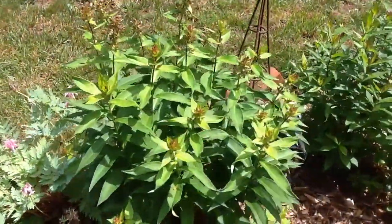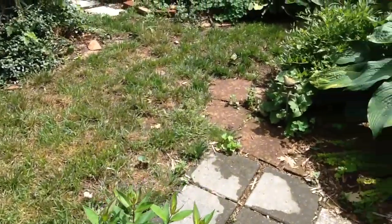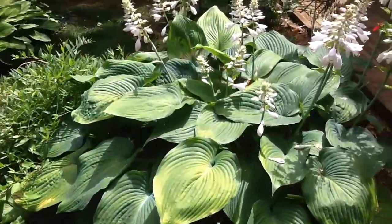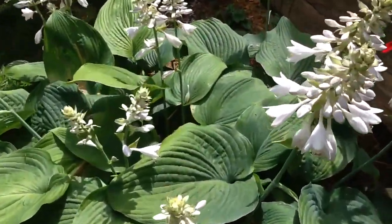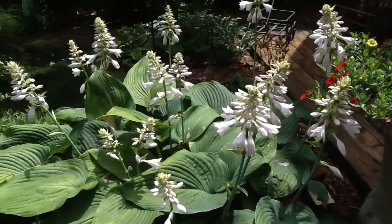These are summer phlox that will be just full of blooms later on. I wanted you to see how large — look at these blooms on this. Just magnificent.